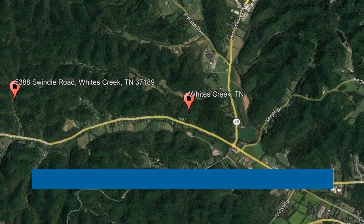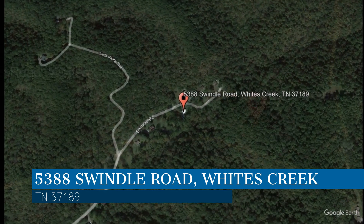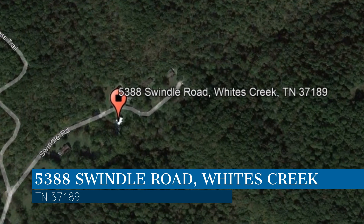Check out this available property and make it yours today. This property is located at the address on your screen. We are Bryant Properties, a leader in Whites Creek Property Management.